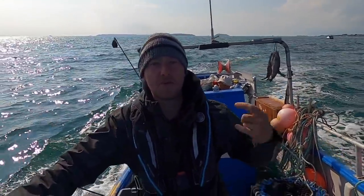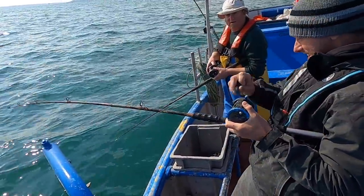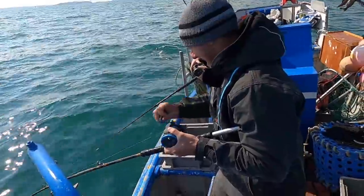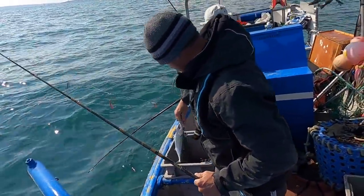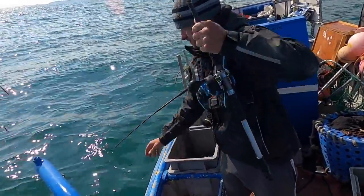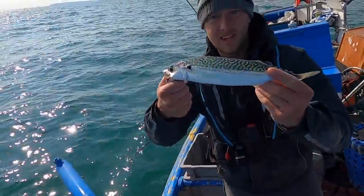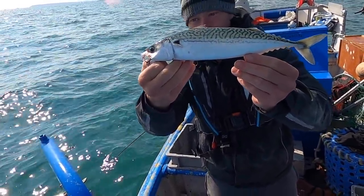We're heading out to some deeper water now guys — we've got a few mackerel but it's very slow going at the moment. It's still early in the year, but hopefully we can find some more. Having a right old blast out here today — it's lovely. Another fish, come on! What a beautiful day to be catching some fish. That's a big one — biggest mackerel of the day right there! That's a beauty — a nice old cook-up for sure.